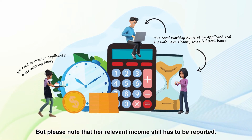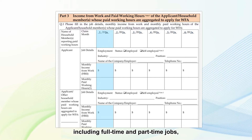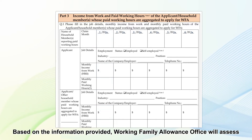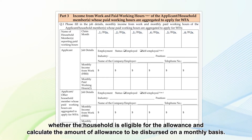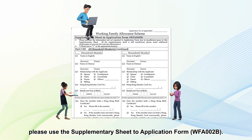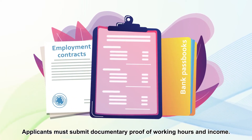Please note that you may report more than one paid job in the same month, including full-time and part-time jobs. In addition, if you are unemployed in some months, you may still submit an application. Based on the information provided, the Working Family Allowance Office will assess whether the household is eligible for the allowance and calculate the amount to be disbursed on a monthly basis. If the space provided in the form is insufficient, please use the Supplementary Sheet. Applicants must submit documentary proof of working hours and income.